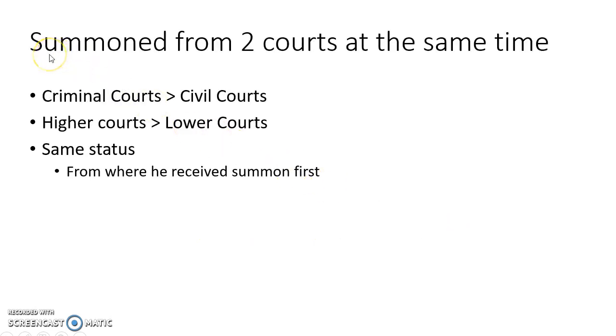If a witness is summoned from two courts at the same time, he should attend the criminal court and he should attend the higher court. If a witness is summoned from two courts of the same status at the same time, he should give evidence to the court from where he received the summons first.